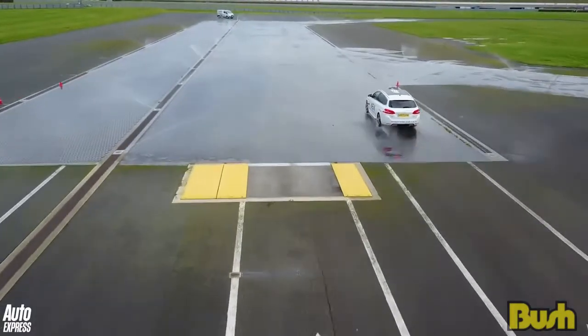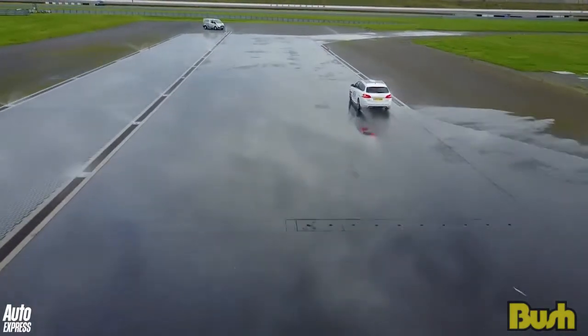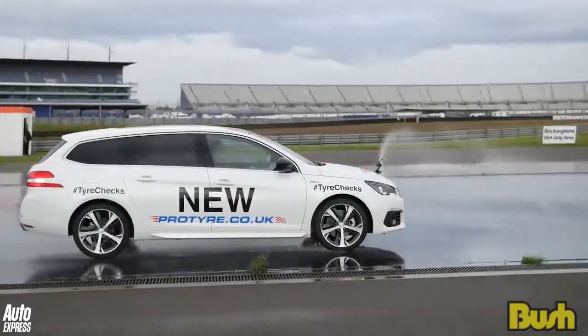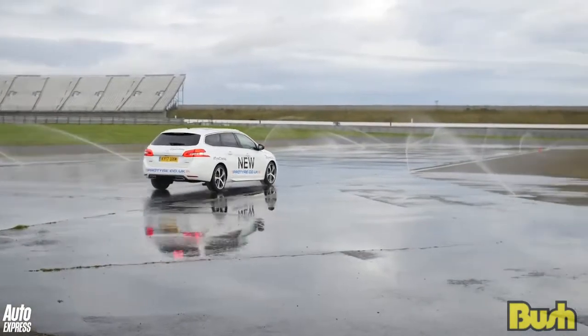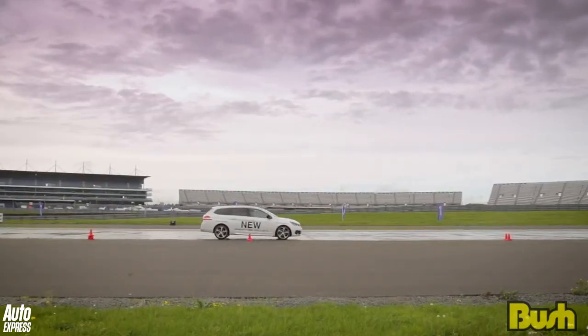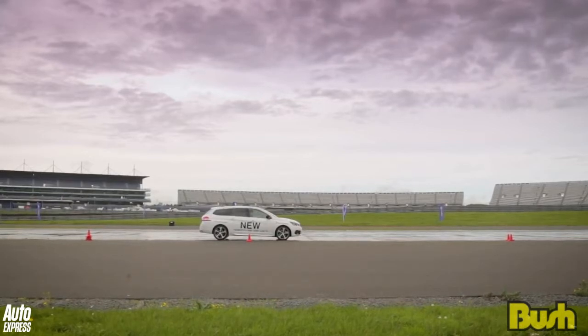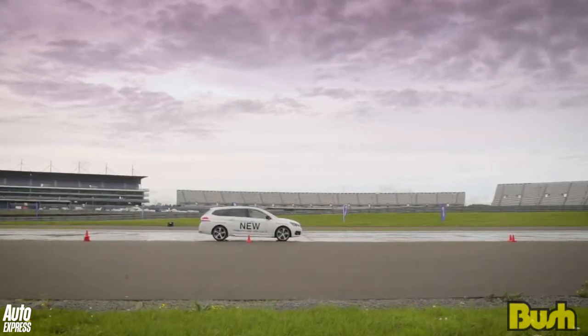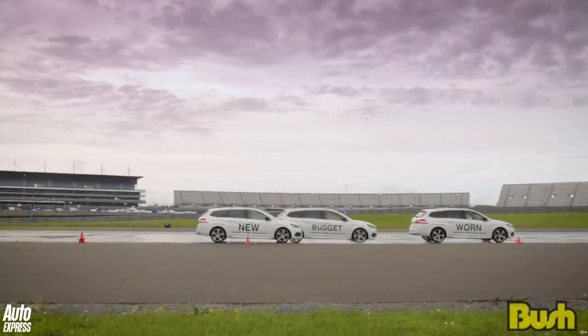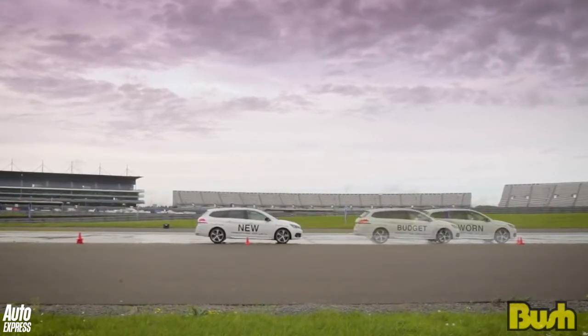Next, it's a braking test. This is a soaking stretch of road, much like the type you'd find in any British summer. The test: drive at 30 miles an hour and slam on the brakes. Perhaps predictably, the new tyres allow the car to pull up the quickest. But what's interesting to see is how much of a difference new rubber actually makes.